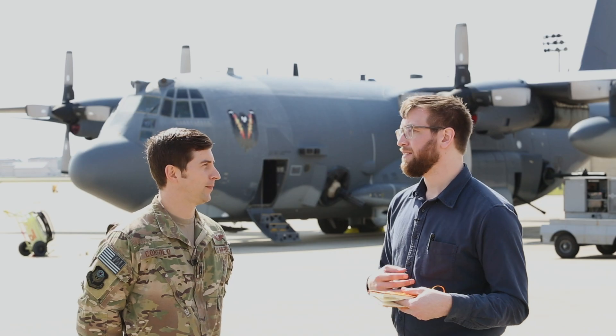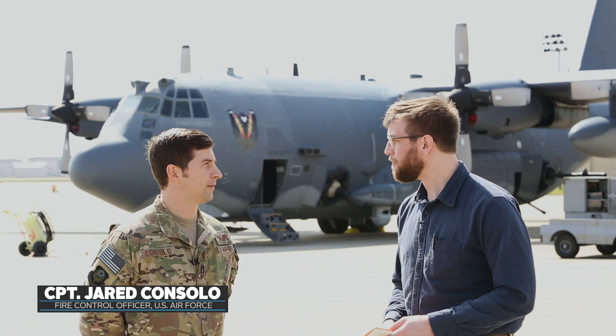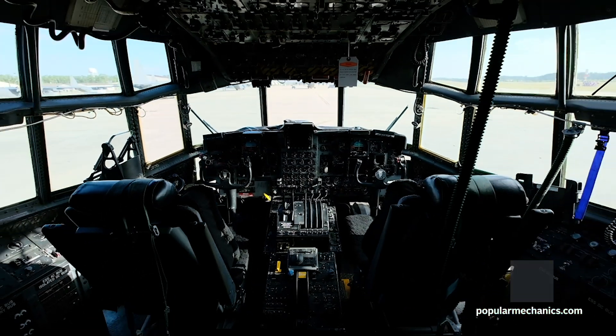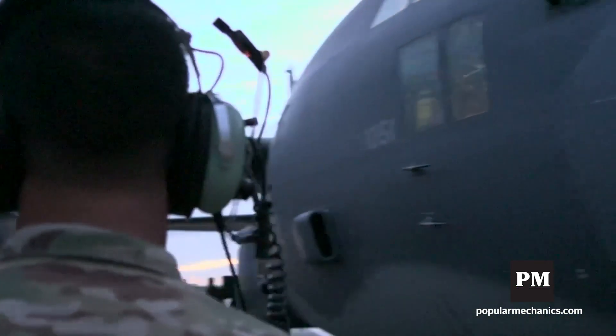As the fire control officer, I was wondering if you could tell me a little more about your role on the ship. The best way to describe it is I'm the offensive coordinator of the aircraft. I'm really in charge of the tactical situation and the crew coordination between myself, the sensors, and the pilot.